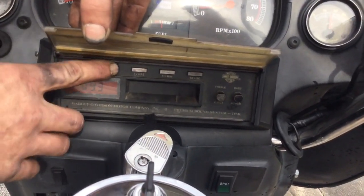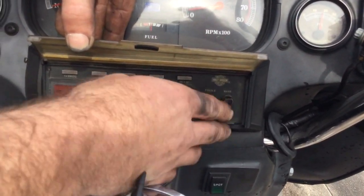The speakers are out, but the radio and its functions are working just fine.